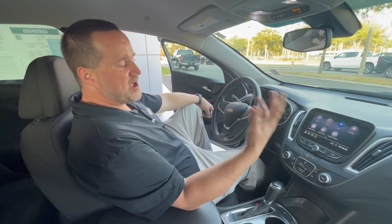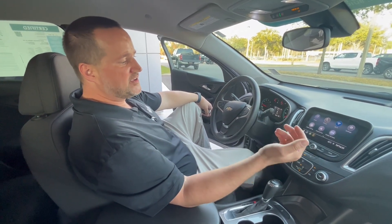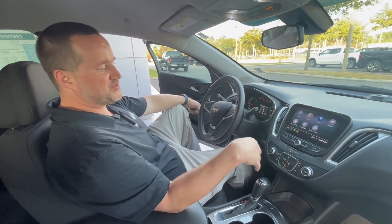This vehicle's equipped with OnStar technology, so it has crash response. You can also get the MyChevrolet app on your phone, where you can lock and unlock it, share your location, check your oil life, tire pressure, things like that.